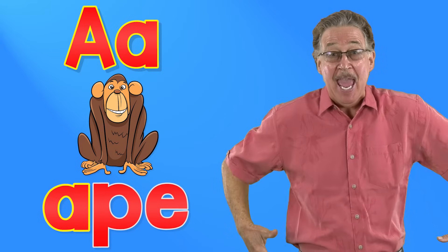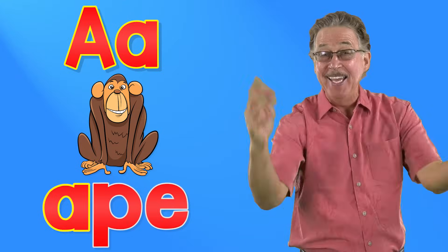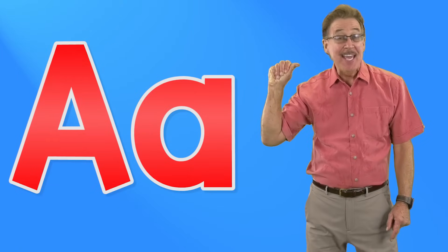A says A, ape. A says A, ape, ape. It's fun to sing and sign. See it, say it, sign it. Letter A in the alphabet.